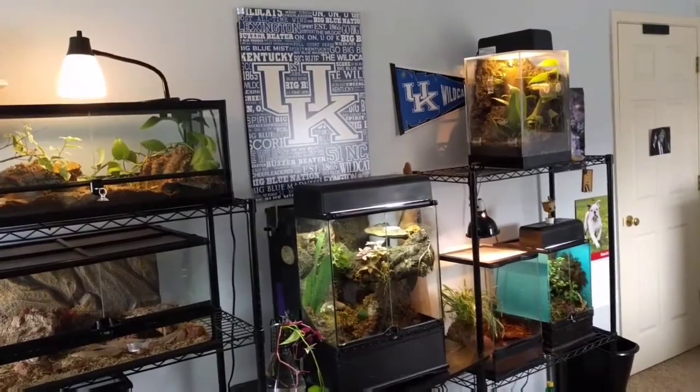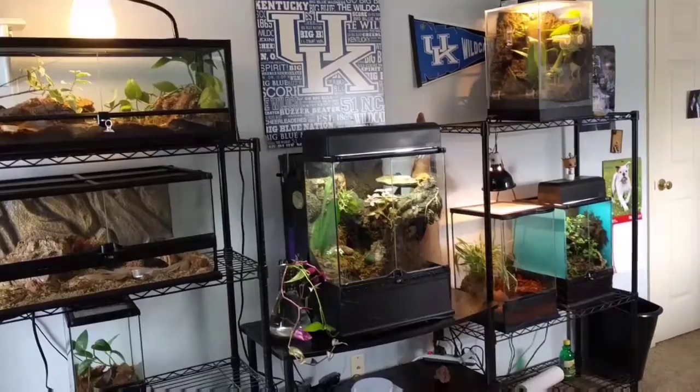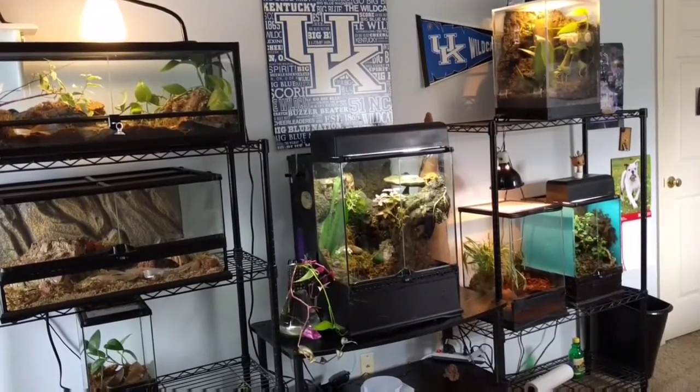Hey everybody, this is Country Geckos. Welcome to my April 2017 Reptile Room. In this video I'll be showing you all my reptiles and amphibians and all their awesome setups.